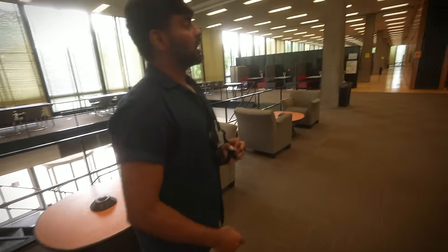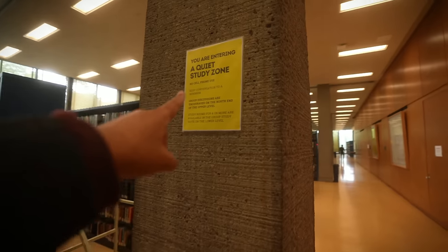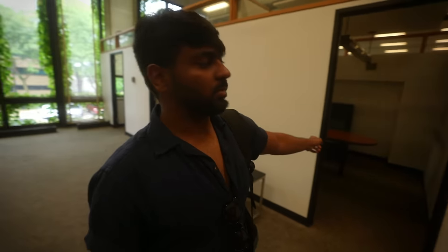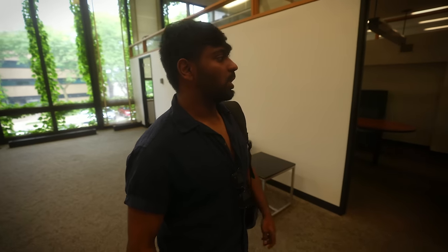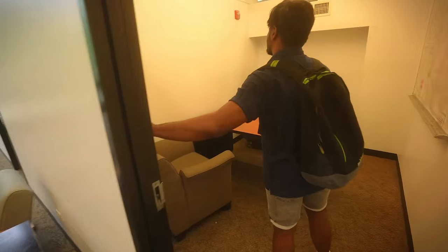Inside the library, Sangram sits on the silent zone side — absolutely no noise. This is one of the study rooms, a quiet zone you can reserve for interviews or focused work. He used to book it as early as 9 AM because it was completely silent and no one was there. You can do that if you want.